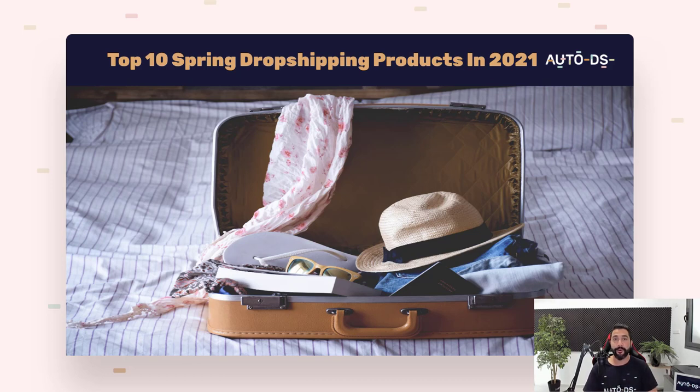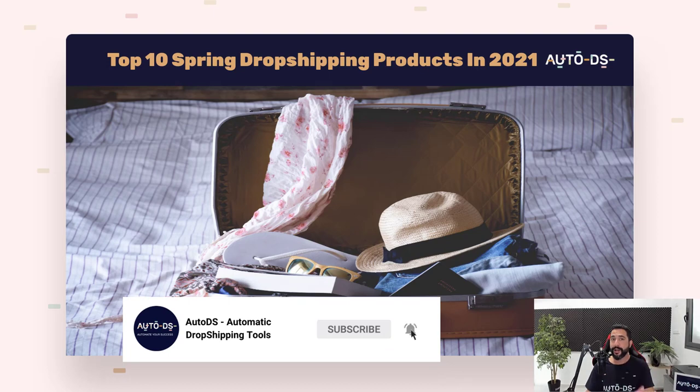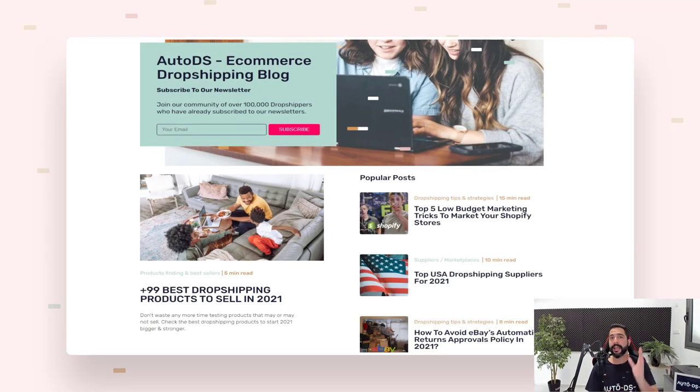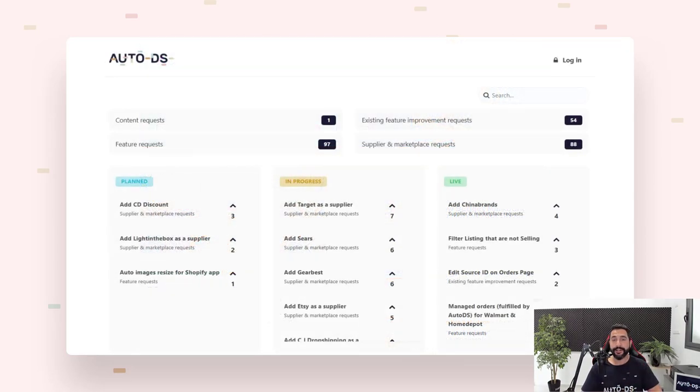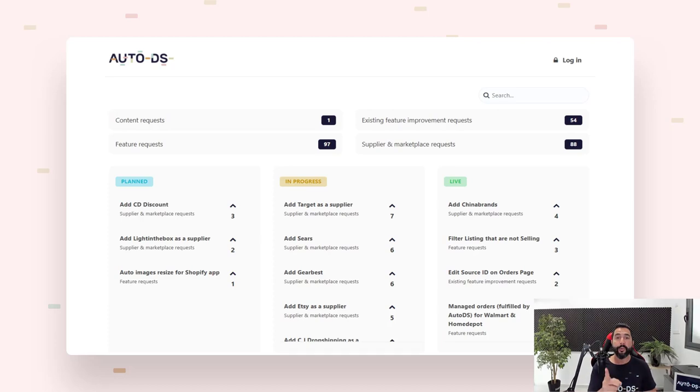That's the last product recommendation for the spring products video. I really hope you found this informational — now it's time to implement all of these product ideas. If you're new to our channel, subscribe to stay updated on product-finding videos, suppliers, marketplaces, and more valuable content to help you sell more and make more profit. Also, head over to feedback.autods.com to tell us what features you want to see on AutoDS — we will listen. Thank you for watching and see you in future videos.